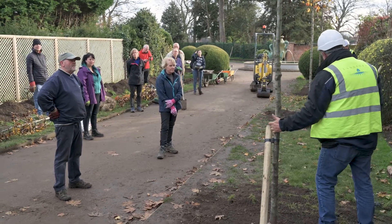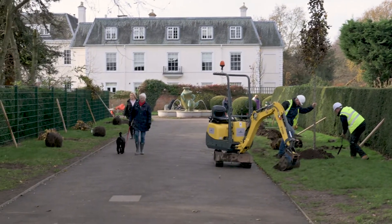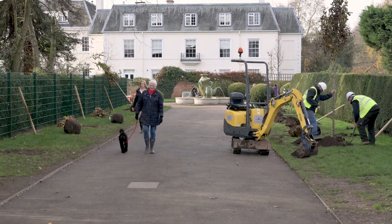And then there are some tremendous trees which have also gone in — twelve lovely Pyrus Chanticleers which will give us blossom in the spring and lovely colour in the autumn. It's really going to make a difference to the entrance of this park. The sun's shining, the volunteers are really happy, the quality of stock is great, and it's been a great day.